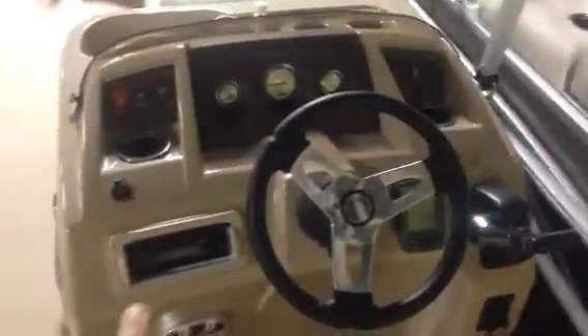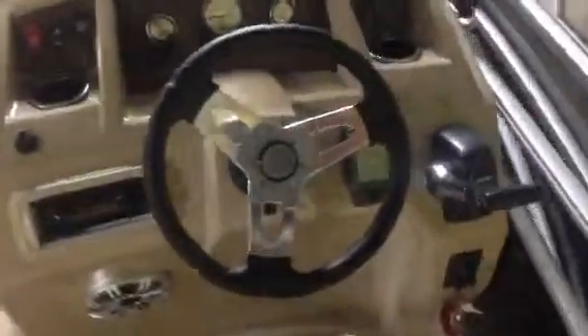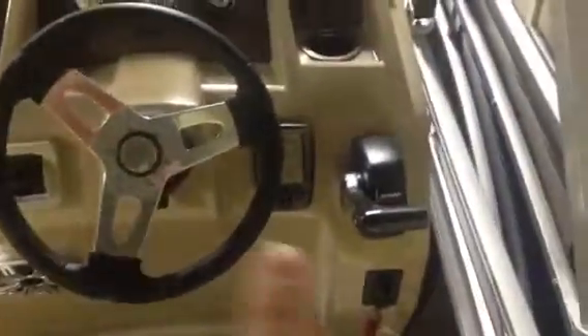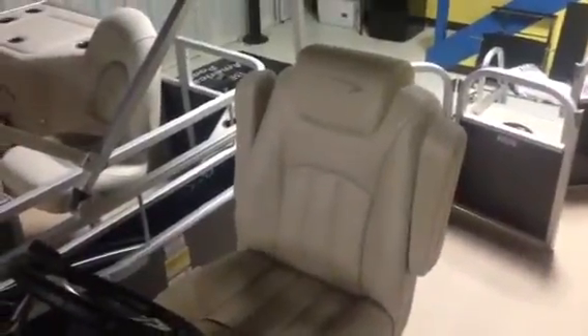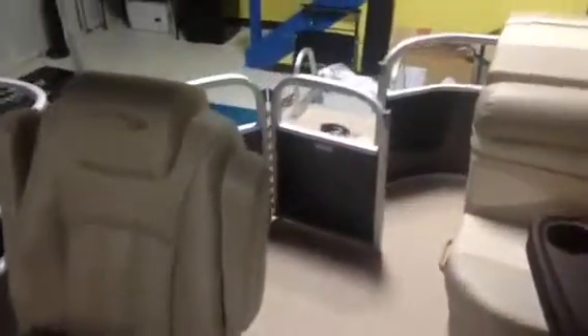Looking here at the helm, you can see your Sony stereo tucked away with the jacks. You also have a low ramp system right here which gives you your depth finder, easy-to-read toggle switches, and your Yamaha controls. This boat is rated for 11 people. I like this helm seat as well — it's an upgraded helm seat with an adjustable armrest and it slides backwards and forwards so you can get a nice comfortable setting no matter who's operating the boat.